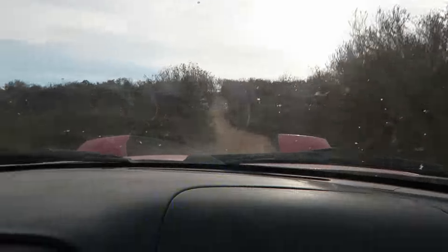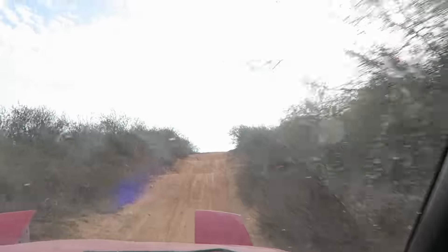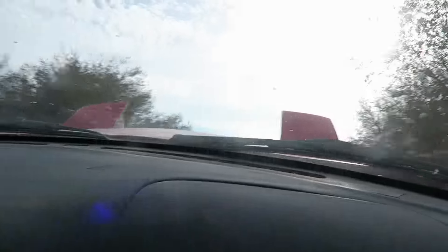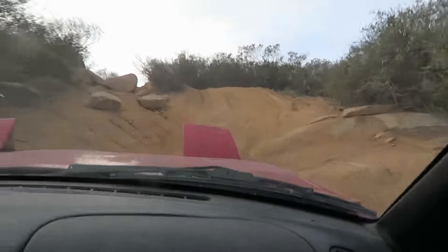We got scared and had to turn around. Going right now — this trail is looking a lot more promising than the last trail where I blew my strut out.